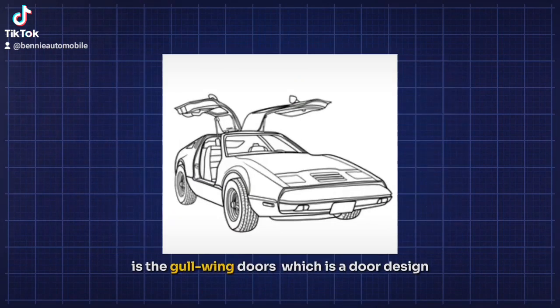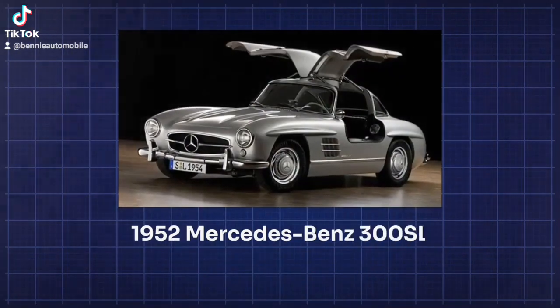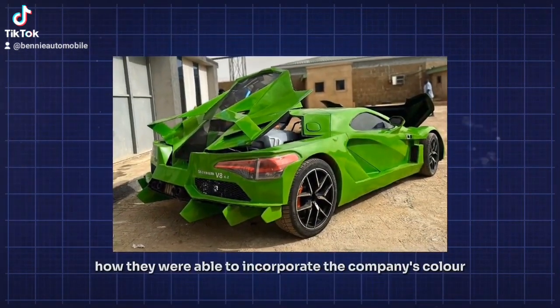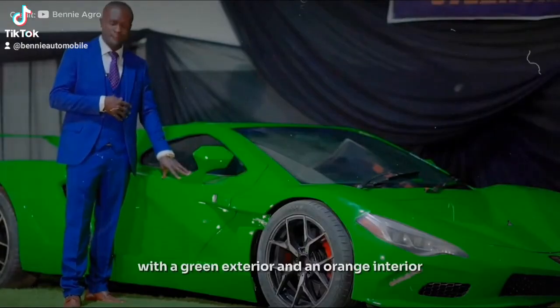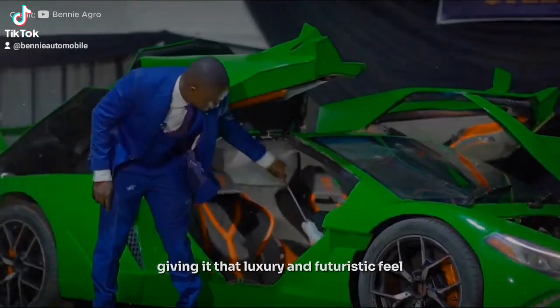According to Jerry, the design of the car was inspired by the hare, which is one of the prominent mascots in their logo. Another feature that stood out is the Gullwing doors, a door design pioneered by the 1952 Mercedes-Benz 300 SL. The company's colors — green and orange — are incorporated into the design, with a green exterior and orange interior giving it a luxury and futuristic feel.